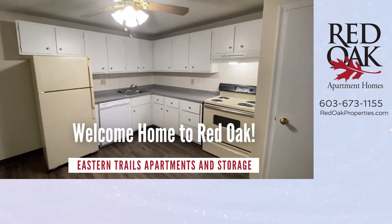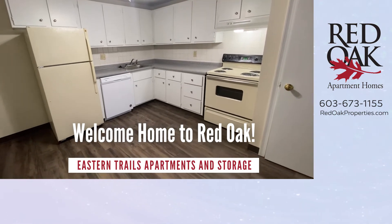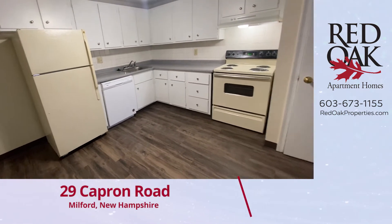Welcome home to Eastern Trails Apartments & Storage. Let's take a tour of this two-bedroom standard style apartment.